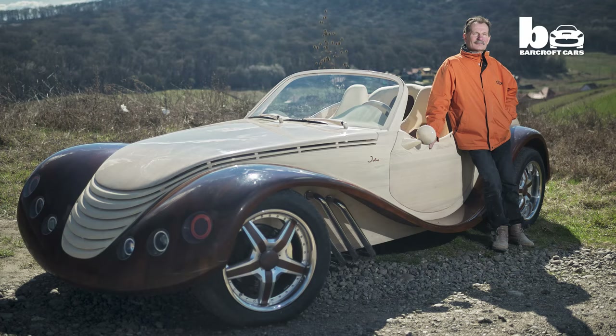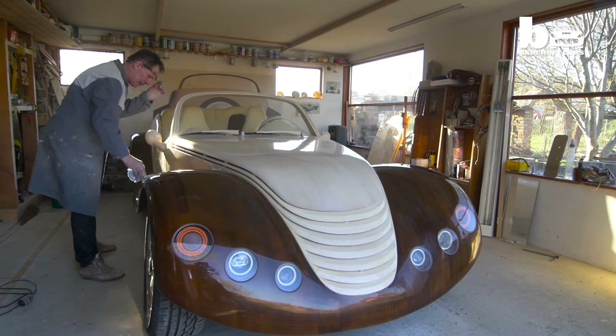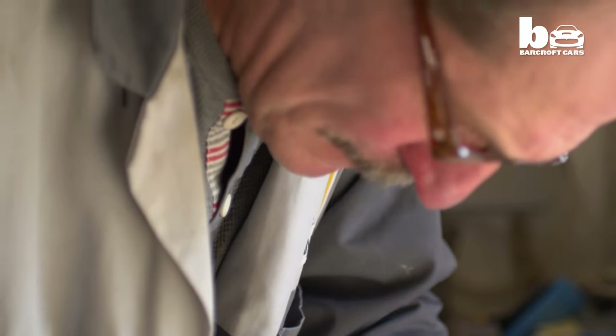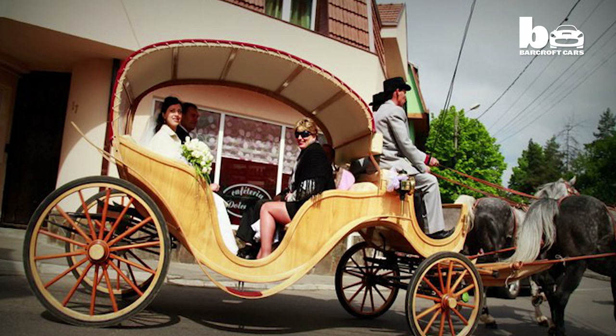Julia is a one-off wooden concept car built by carpenter Pieter Szabo, a Hungarian who now lives in Romania. He got the idea around three and a half years ago while finishing another project — he was building a wooden horse carriage, and when he was finishing, he said he would like to try to build a car, a wooden car.